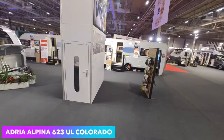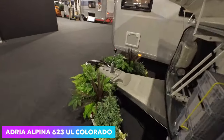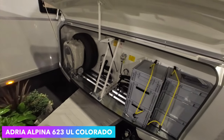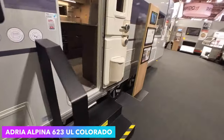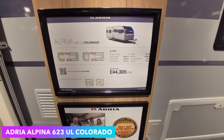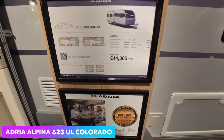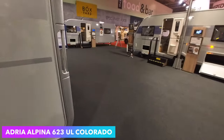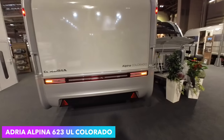Quick look round. External barbecue point, again huge A-frame, huge front locker, spare wheel in the front locker. I think you'd need a reasonably sized car to tow this — empty MTPLM 2,000 kilograms, so yeah the GLE would do it but that sort of size car. That's the Alpina Colorado. I do like the rears of Adria — following on a theme of me being obsessed with the rear of caravans. It's not illegal, you know, it's perfectly normal.